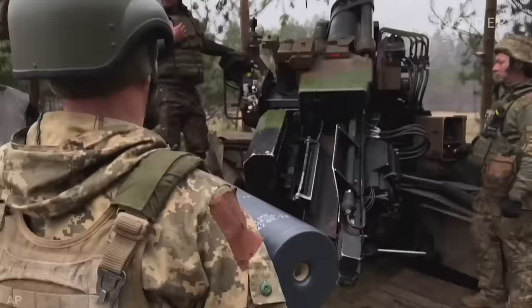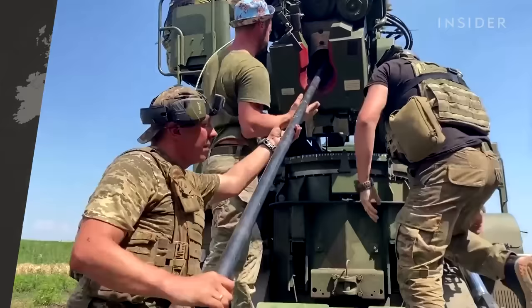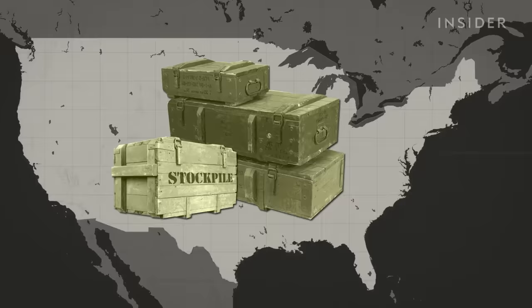This past spring, Ukrainian forces were firing up to 8,155mm shells a day. According to a June report, Germany sent Ukraine so many shells that it had about 20,000 left in its stockpile — enough only for a few days of intensive combat. Critics are worried the same thing could happen to the United States. As one official noted: 'What we need most of all is artillery shells, and we're in short supply. We're working on that.'